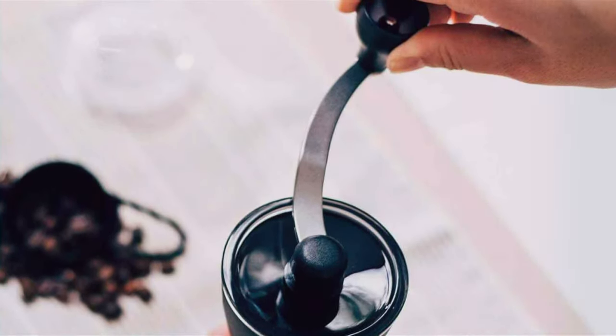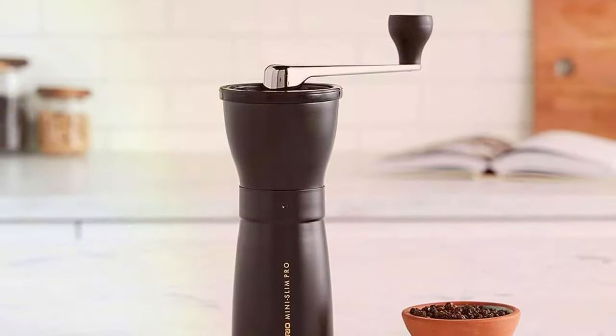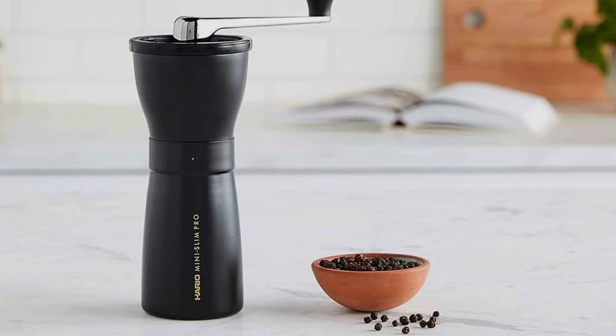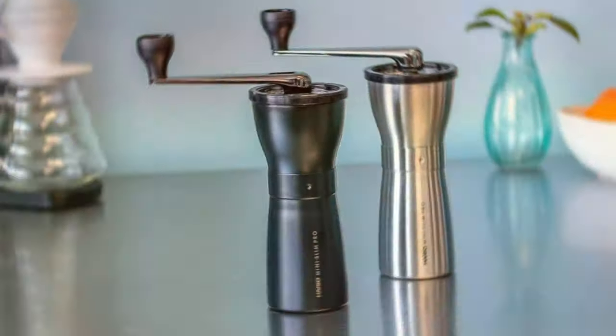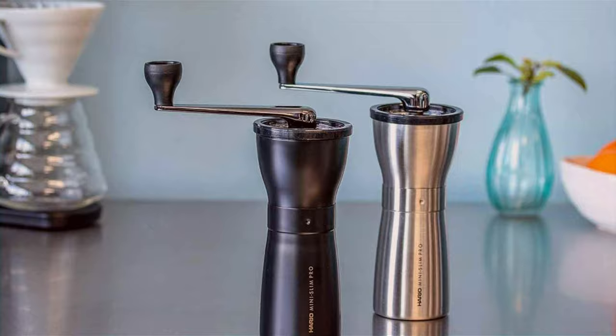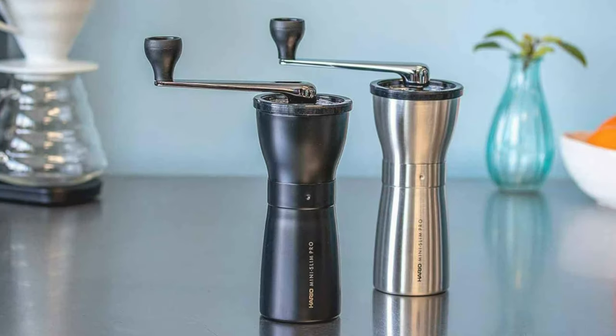Choosing the Hario Ceramic Coffee Mill Mini Slim Plus is a declaration of your dedication to coffee. It's perfect for enthusiasts who value the journey of coffee making as much as the destination. This grinder combines durability, efficiency, and a love for coffee in a compact, user-friendly package. It's more than just a grinder — it's a tribute to the art of coffee.